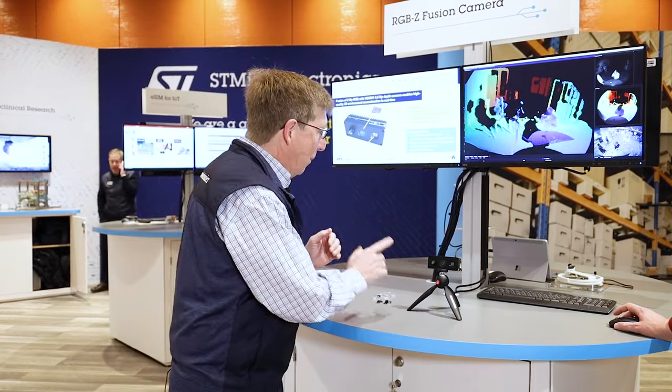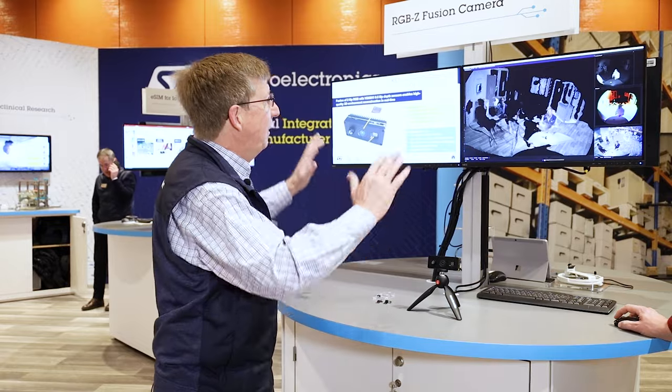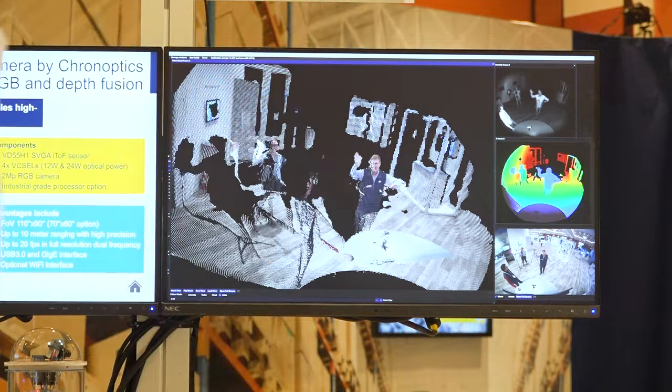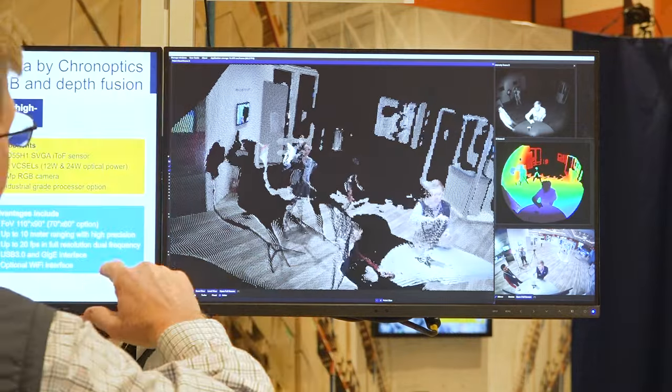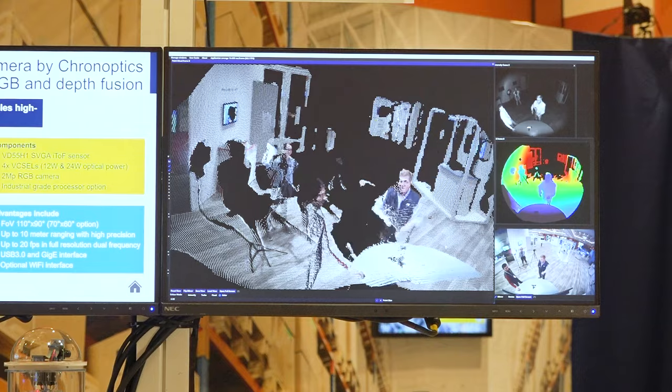What Carnoptix has done is married a standard normal camera to our point cloud to give you a molded image of what we're seeing. You push this button and you can see there I am — it looks just like me, well almost. You can see the nice camera lady back here; her name is Elizabeth. You can kind of see the booths in the back and all that stuff.